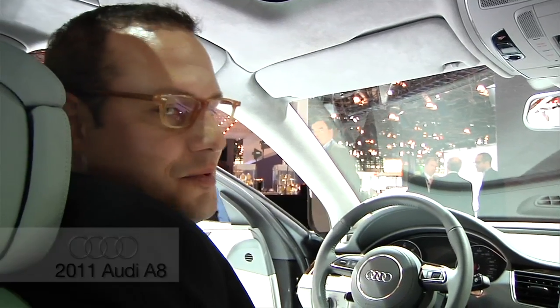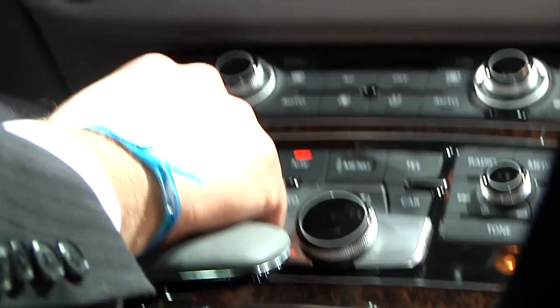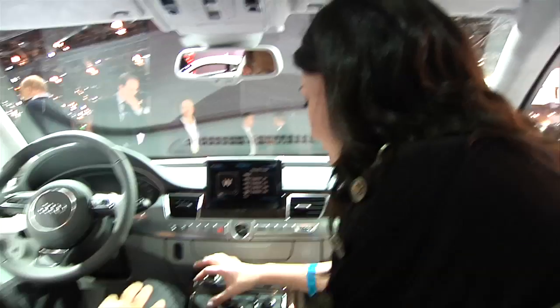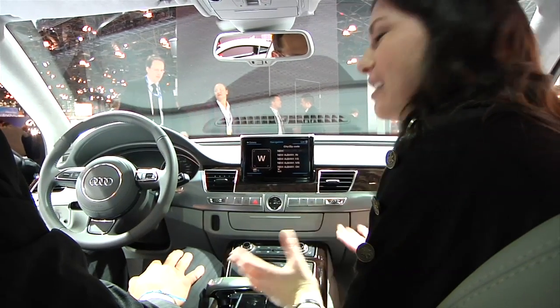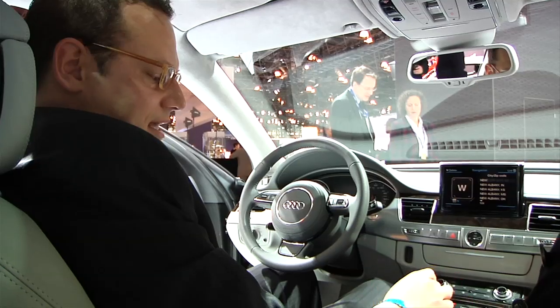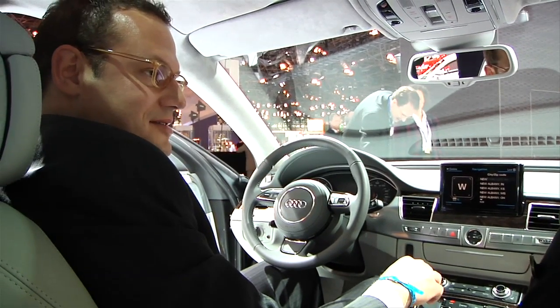We are in the 2011 Audi A8. One of the biggest features of this new car is its MMI Touch — it recognizes your handwriting. There's a pad right here and you use your finger to write the letters. We offer this pad for multiple languages: Chinese, Russian Cyrillic, Japanese, and Korean.